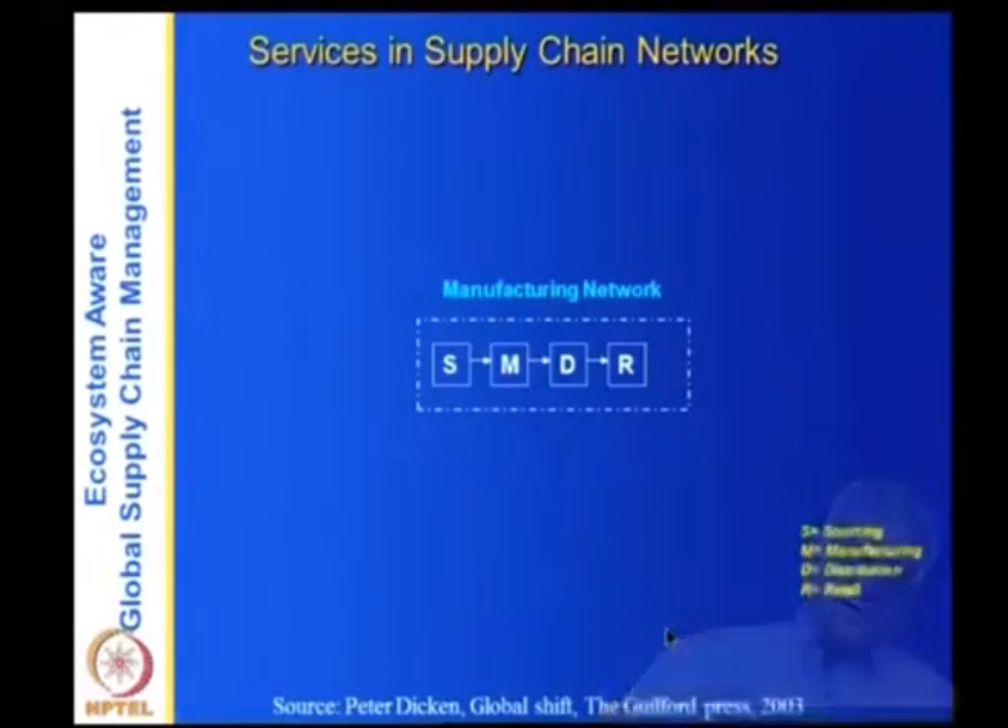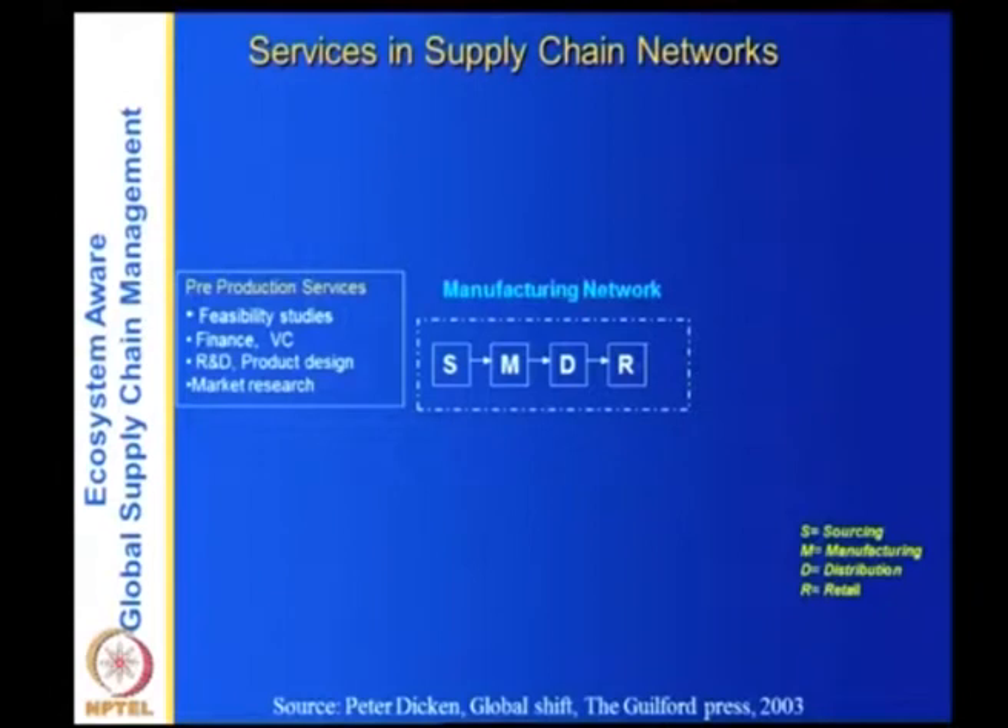Looking at the supply chain — this is a manufacturing network with suppliers. S stands for sourcing, M for manufacturing, D for distribution, and R for retail. What kinds of services are needed here? In pre-production, you have to conduct feasibility studies of the particular product. You require finance and venture capitalists. You require a lot of R&D in terms of product design, and you also need market research. These are all vital services needed before you actually start manufacturing.